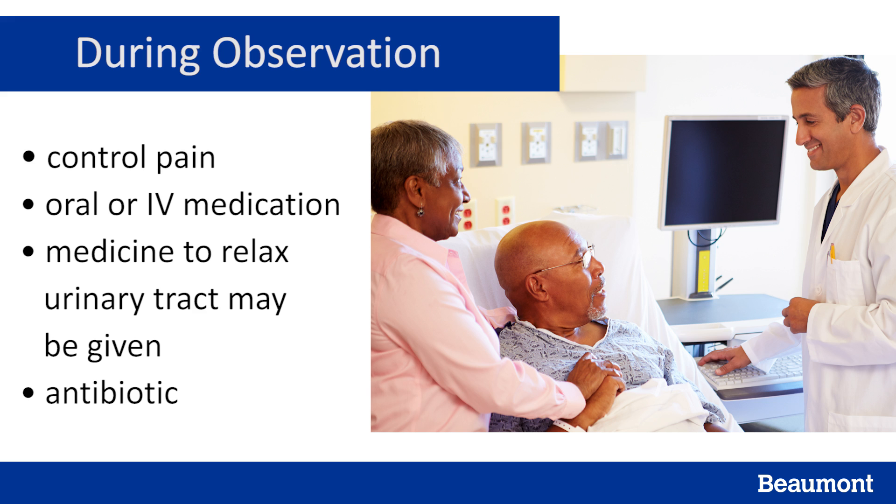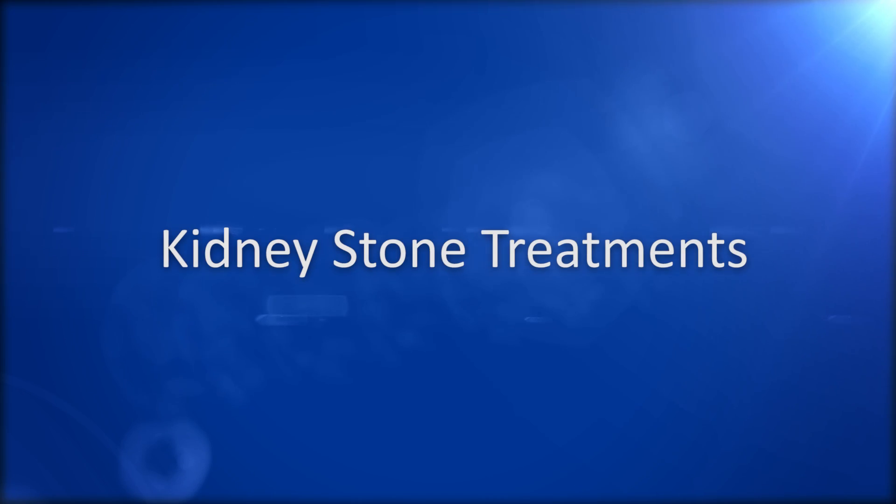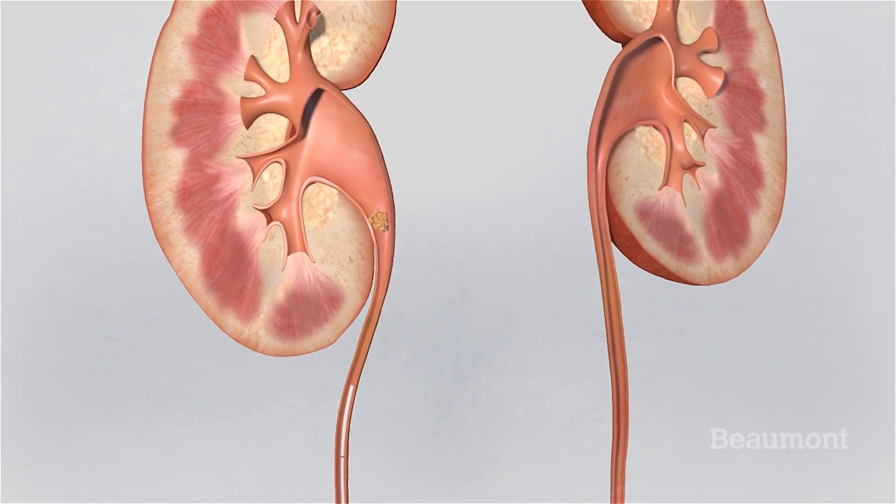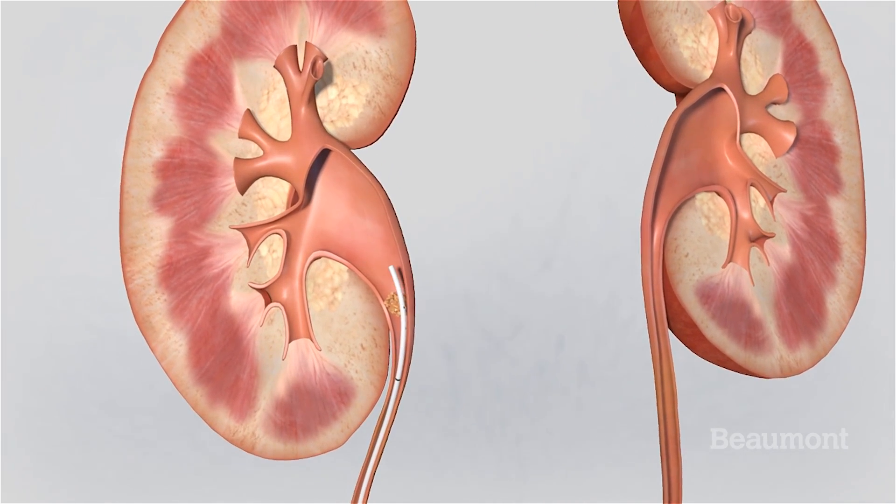If your symptoms don't improve within a day, your pain persists, or there's a sign of an infection, you may be admitted. For relief, your physician may place a temporary stent, or small flexible tube. This bypasses the stone, allowing urine to flow past it and ease your pain.